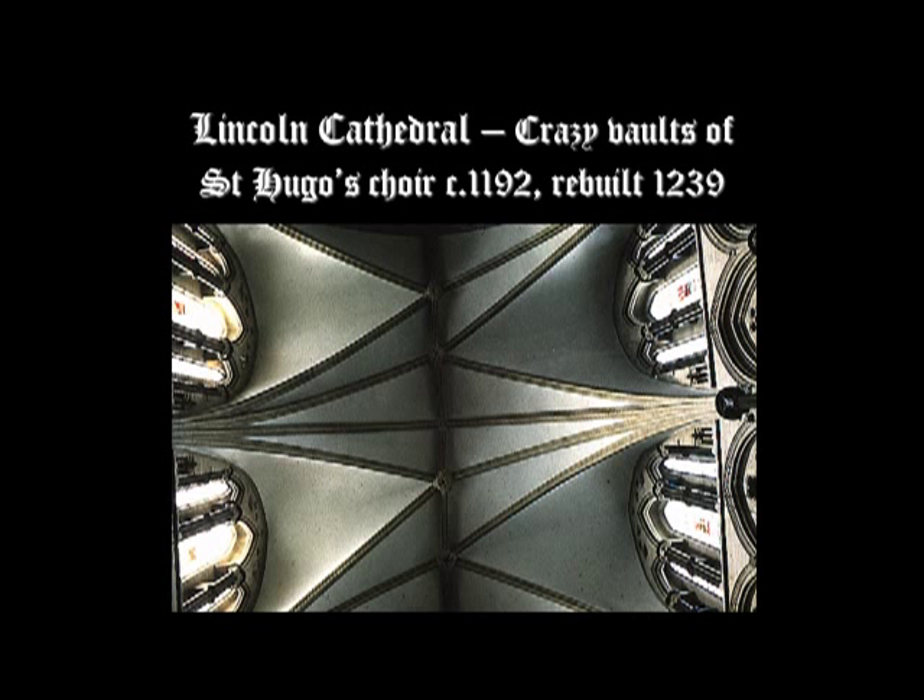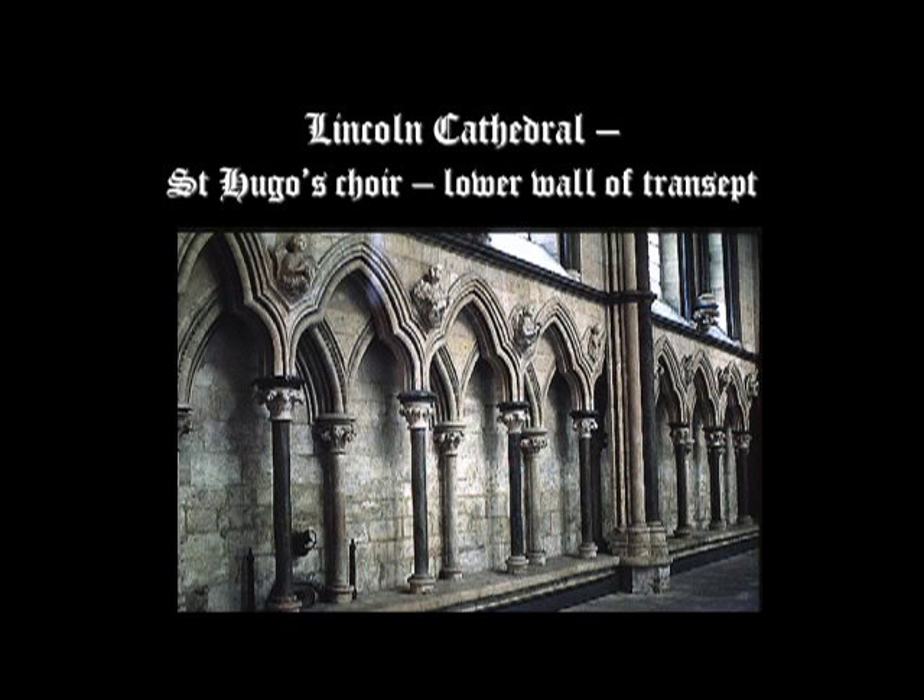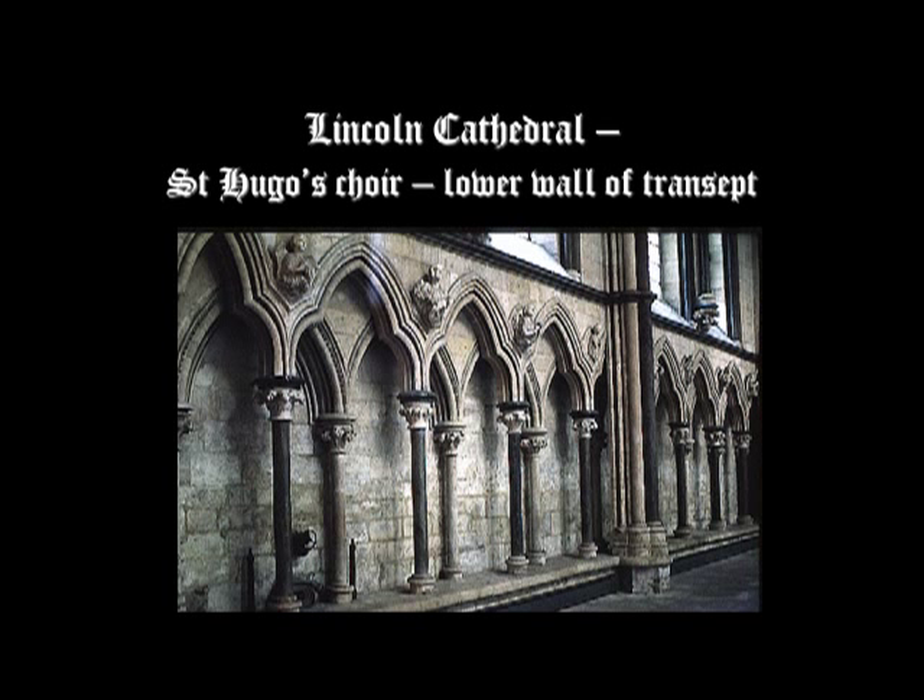This is part of the style called the Decorated style or sometimes the Curvilinear style, beginning an experimental phase of English architecture with lighter construction and increased ornamentation. Looking at the lower wall of the transept in St. Hugh's Choir, we see a new kind of arcading: a blind arcade, and then arcades with trefoil arches — three curving shapes at the top — overlapping pointed arches, giving movement, richness, and more three-dimensional quality. It's called syncopated arcading.